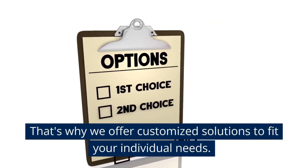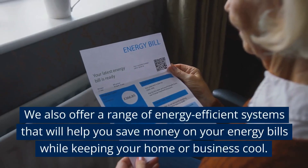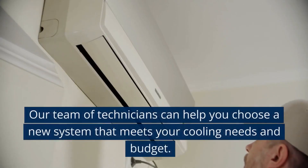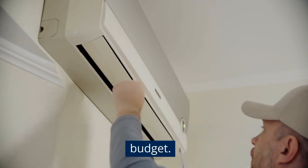That's why we offer customized solutions to fit your individual needs. We also offer a range of energy-efficient systems that will help you save money on your energy bills while keeping your home or business cool. Our team of technicians can help you choose a new system that meets your cooling needs and budget.